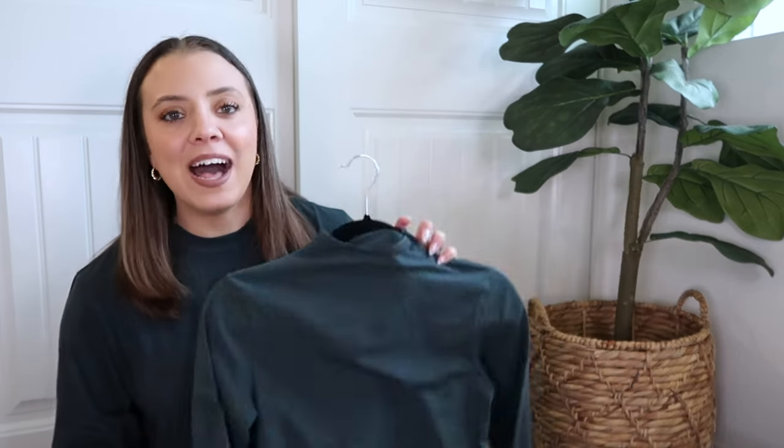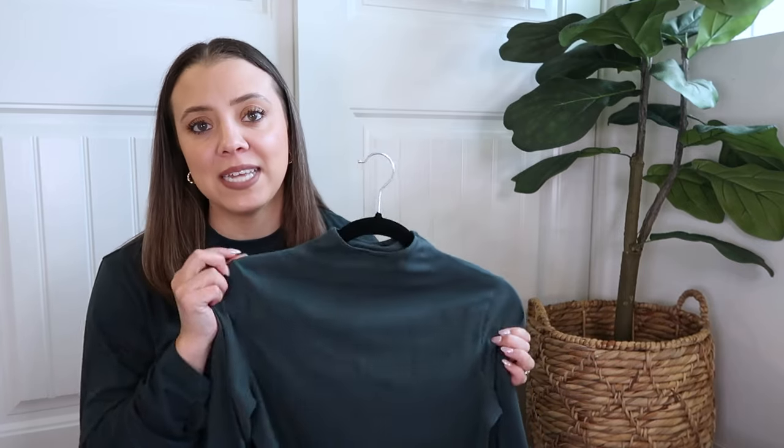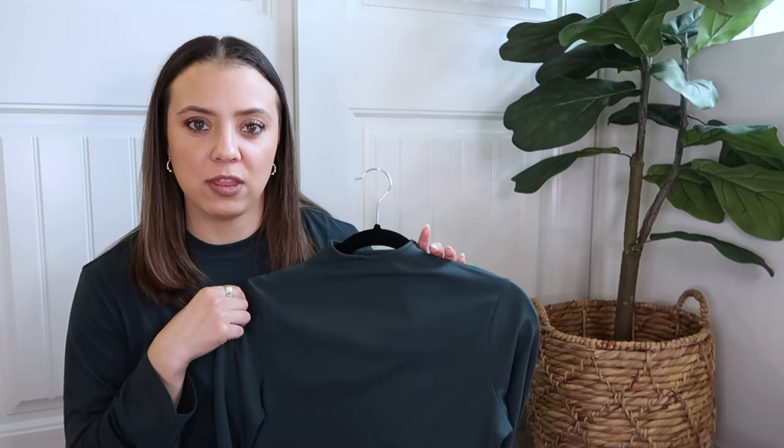I also grabbed the cotton jersey turtleneck top in a large — but I'm going to return this one. It was way too constricting and I felt suffocated, which I hate with turtlenecks. A turtleneck I do love is the All Aligned Mock Neck from Lululemon — it's in their Nulu fabric, really soft, and it just sits on your neck rather than choking you. I'll link that below. The color here is beautiful and I might swap this for the regular long sleeve version instead.